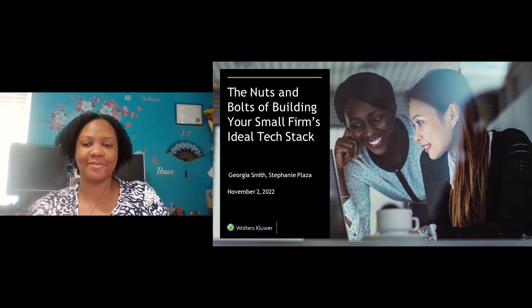Hello, and welcome to the nuts and bolts of building your small firm's ideal tech stack. This webinar is brought to you by CPA Practice Advisor Magazine and Walters Kluwer. I'm Gail Perry, Editor-in-Chief of CPA Practice Advisor, and I'm your moderator today.